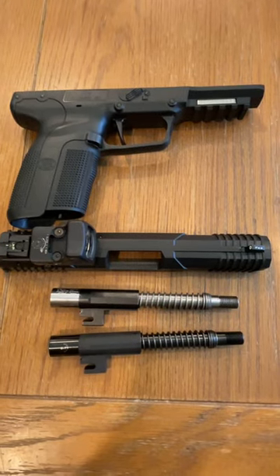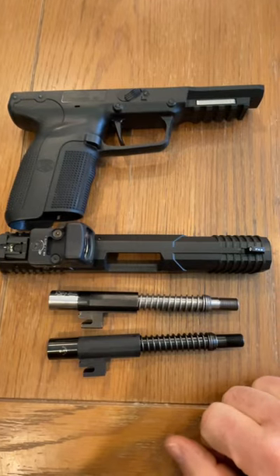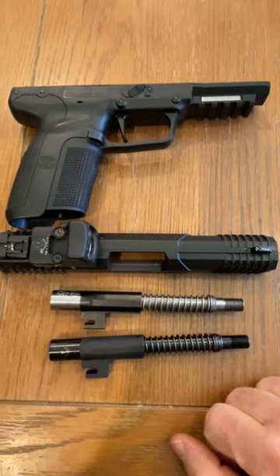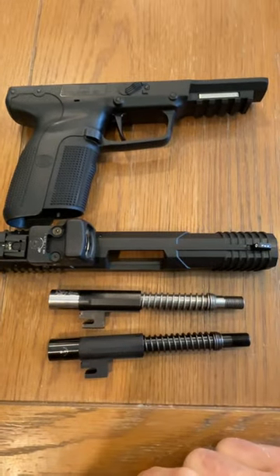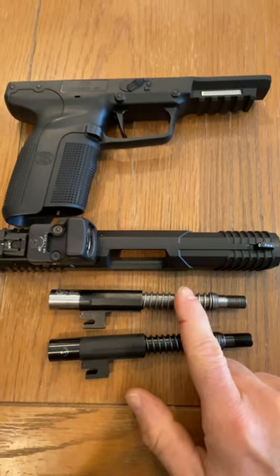I still have yet to figure out why FN Herstal doesn't offer a factory threaded barrel for the FN 5.7, considering a lot of folks are always asking for threaded barrels for all their guns. For the longest time, there were only two known manufacturers for threaded barrels — that is Jarvis and EFK, which I have pictured here.